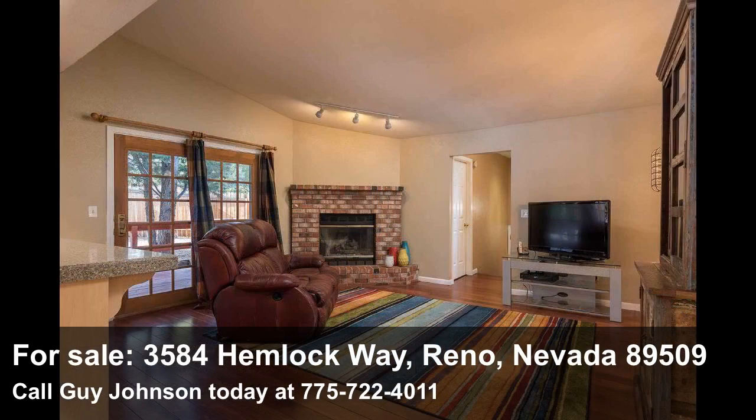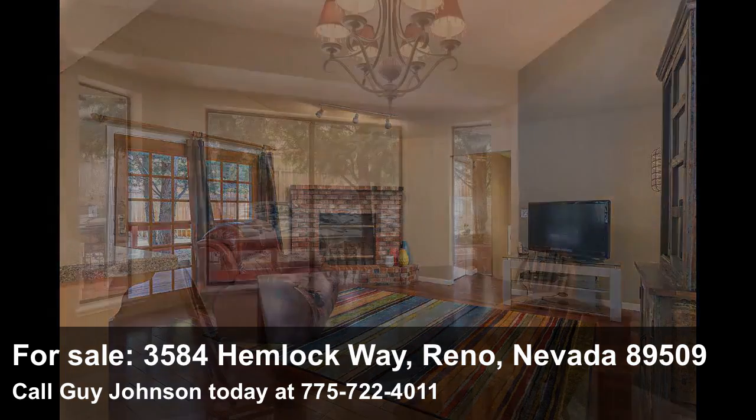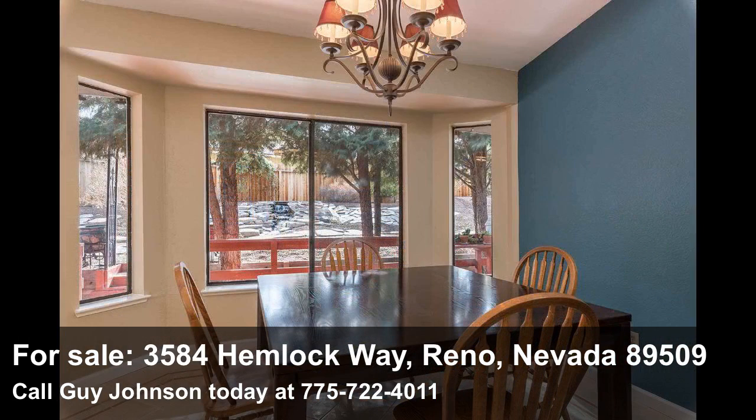The kitchen overlooks a cozy great room that features hardwood floors, a brick surround fireplace, and French doors leading to the side deck. The formal dining room off the kitchen features a bay window overlooking the rear deck and a soothing waterfall outside.